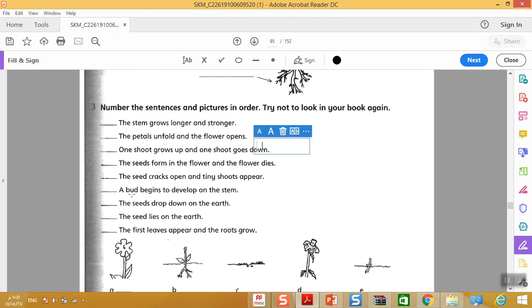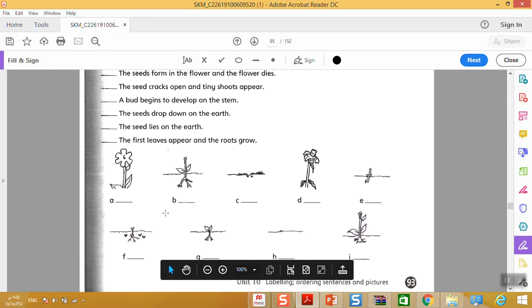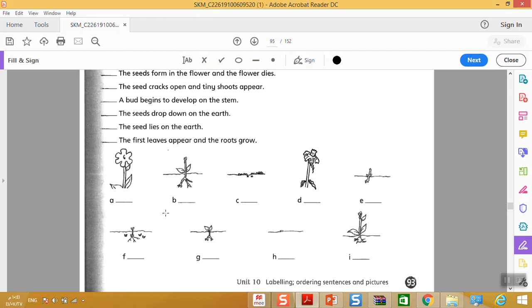Number these sentences in order — what happens first? The seed lies on the earth, so this is number one. Write number one here, then go to the pictures A, B, C, D and find the picture that matches the sentence 'the seed lies on the earth.' Write one there.